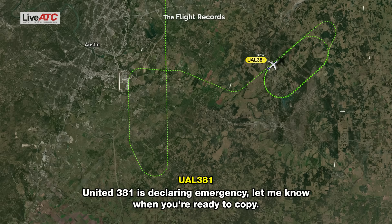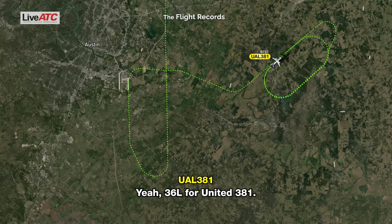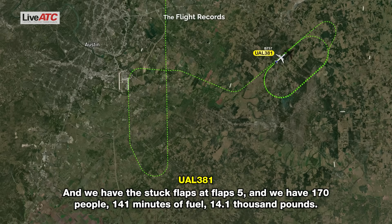United 381 is declaring an emergency. Let me know when you're ready to copy. United 381, roger. Which runway would you prefer? 36 left for United 381. And we have stuck flaps at flaps 5, we have 170 people, 14.1 minutes of fuel, 1,000 pounds.